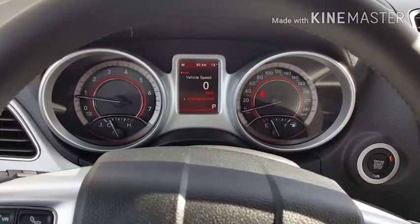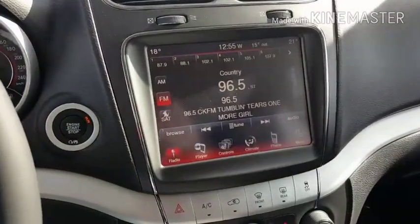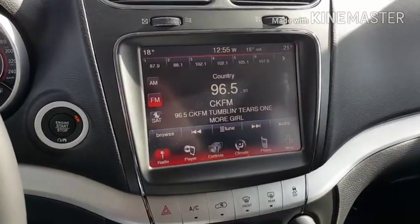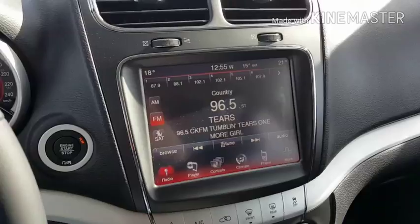On the inside we have this nice easy-to-read display, tilt steering, 8.4 inch LCD touchscreen, air conditioning and power windows.